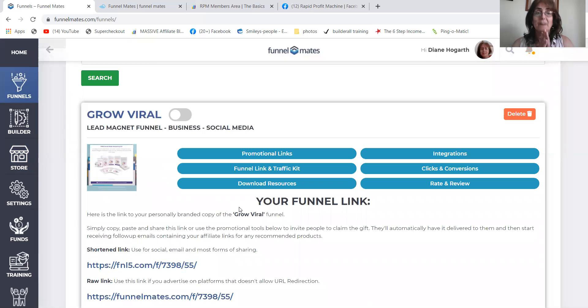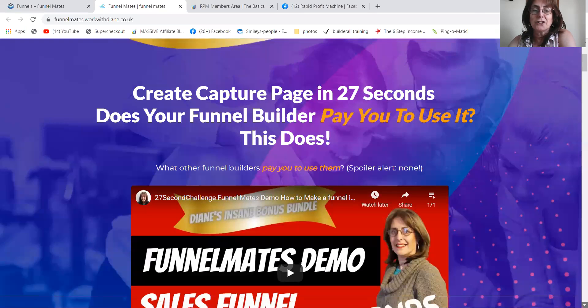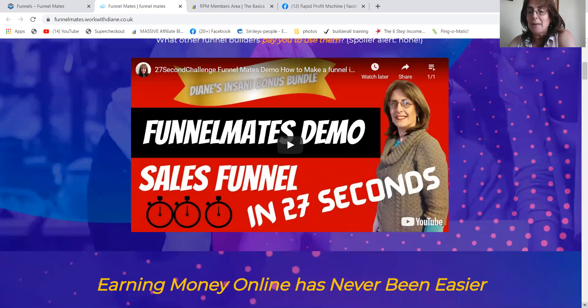What do you get when you buy from me? Before I tell you, I would like you to comment below. Rapid Profit Machine is the best bonus on the planet. So comment below what country you're from, comment below Rapid Profit Machine, because that is the name of the free affiliate marketing training that is going with this package. Nobody else on the planet will give you this much. I love you guys so much. So there's the original demo that I made.